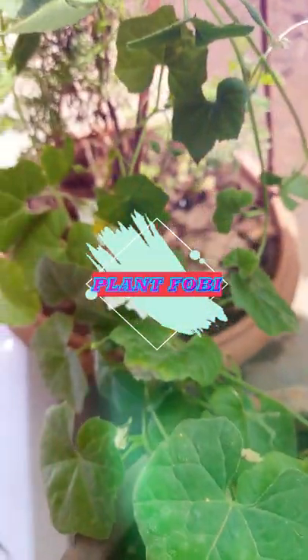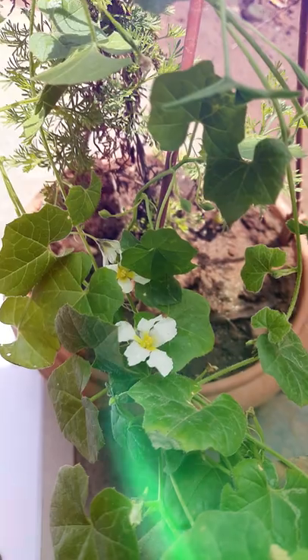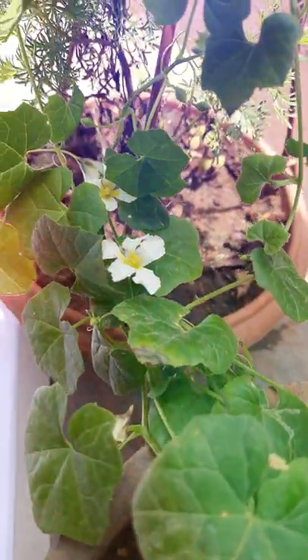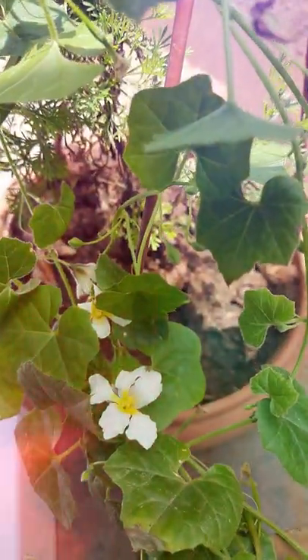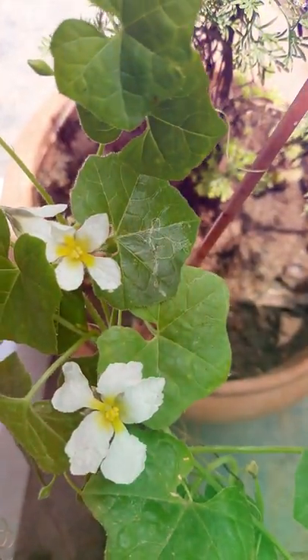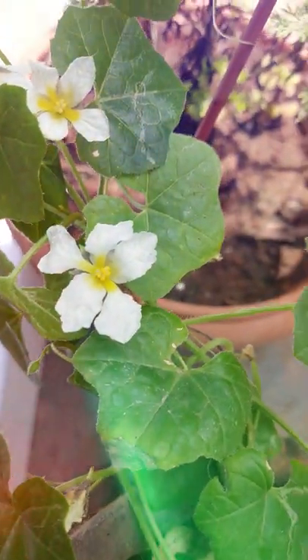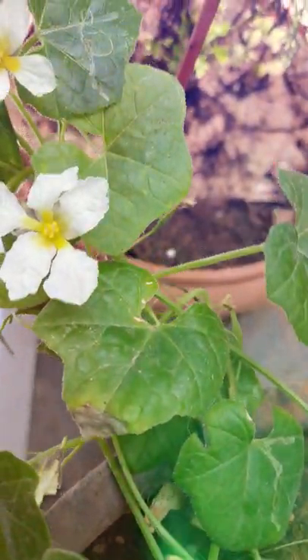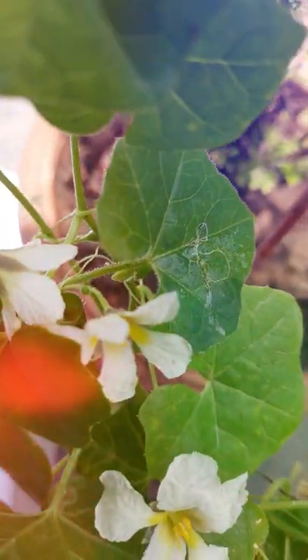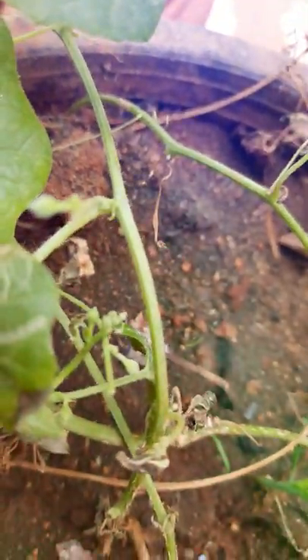Hi, hello, welcome to my garden. Today I will show an amazing plant here. This is a small butter gourd. This is a very rare plant and it is very difficult to grow and develop.